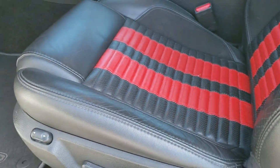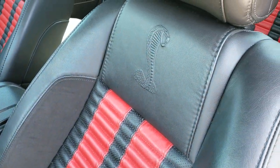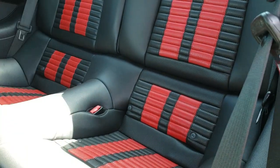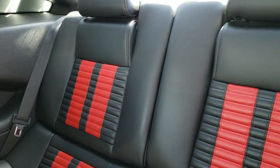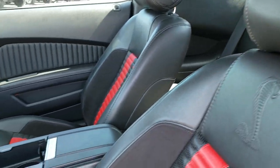Inside, the GT500 package gives you the black with red stripe leather and suede interior. Power driver's seat. Both of these seats are heated. It has side curtain airbags. Back seats are in really nice condition as well — no rips or tears back there. Has the latch child safety system if you want to try and get a car seat back there.